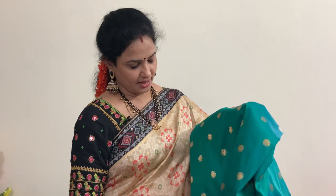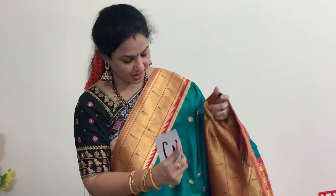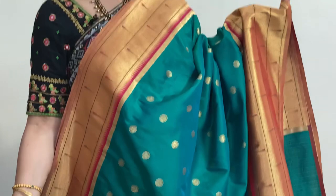Number three is a green with red — a pinkish red — color. It's a bottle green, peacock green. The price of this saree is 9999 rupees and after discount you are getting the saree for 8369 rupees. This is the pallu and blouse.